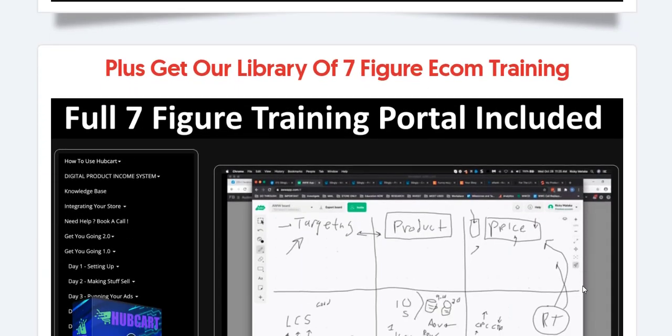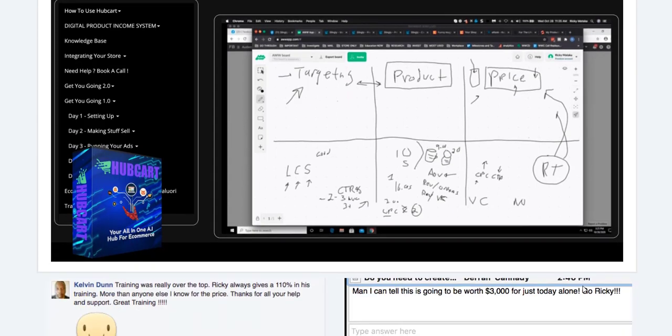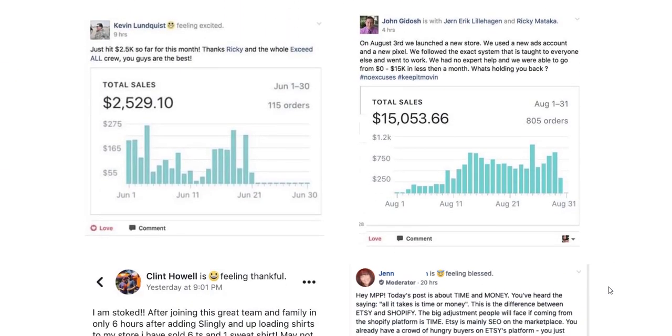Hubcart Pro acts as a personal assistant, handling routine tasks that typically consume valuable time. From brainstorming product ideas to managing customer inquiries, the platform's AI assists with daily operations, allowing entrepreneurs to focus on strategic planning and business growth.